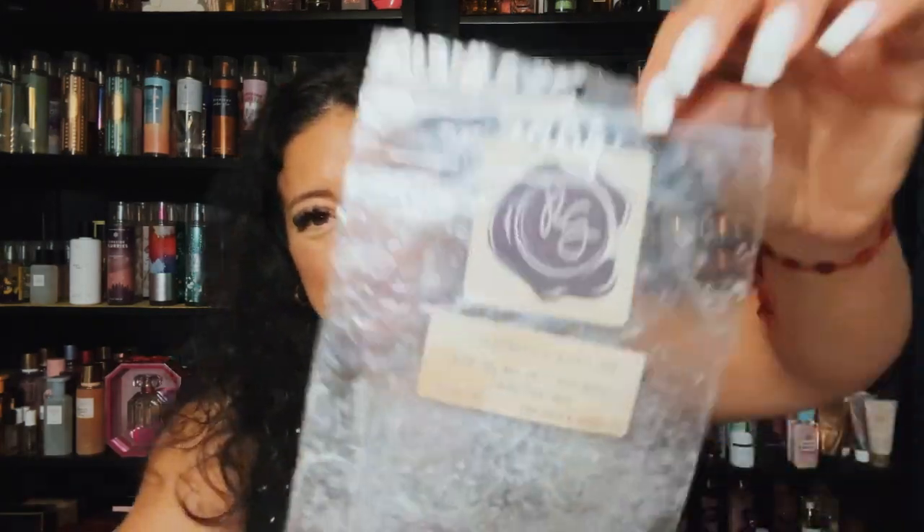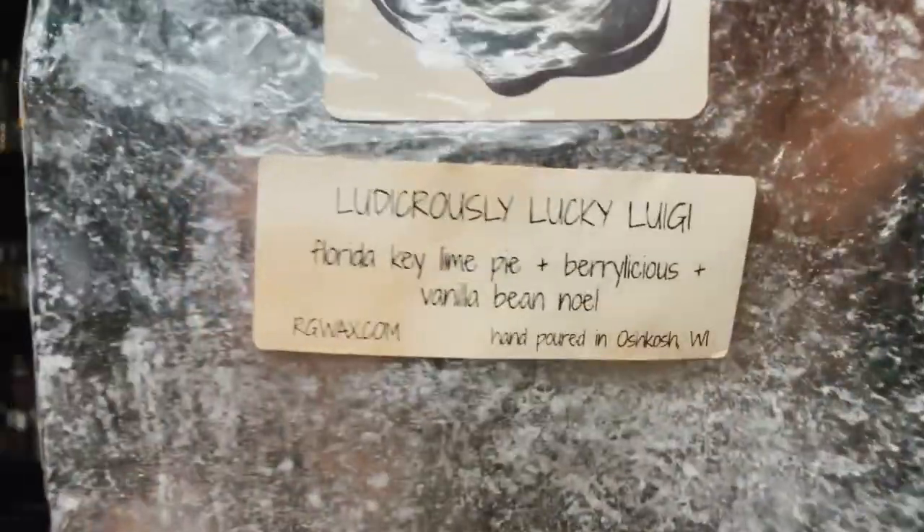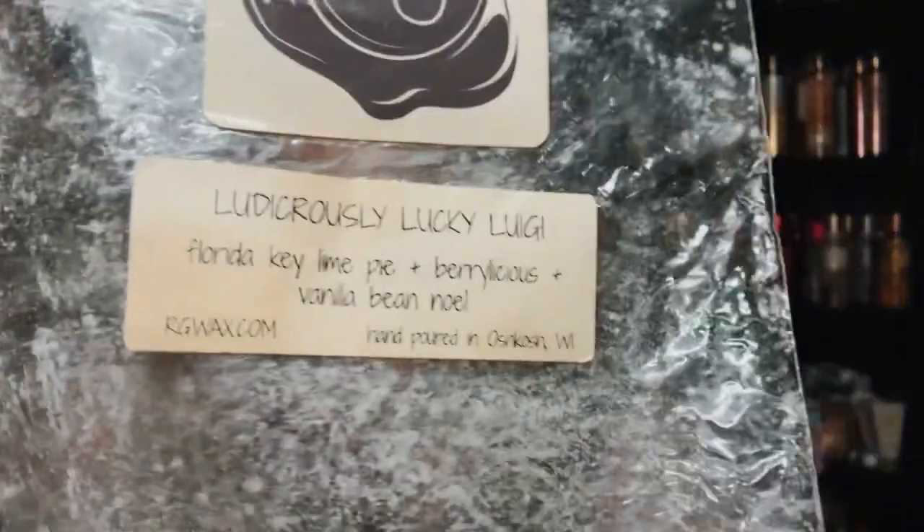Ludicrously Lucky Luigi — Florida key lime pie, Berry Licious, and vanilla bean noel from the Mario collection. I finished that up. Nice because you get the Florida key lime pie and a berry blend, and then there's vanilla bean noel. The Berry Licious toned down the Florida key lime pie. I like her names — they're funny.